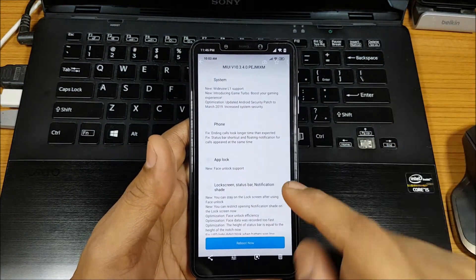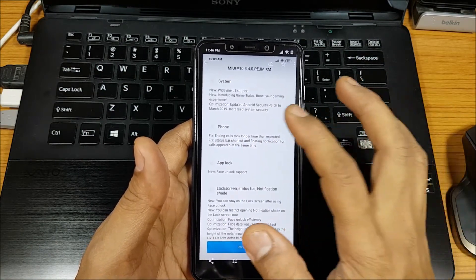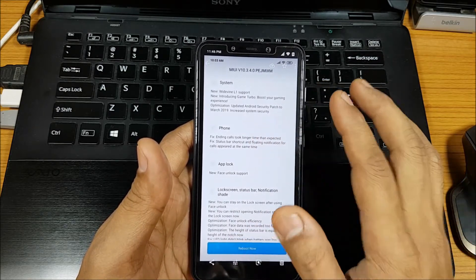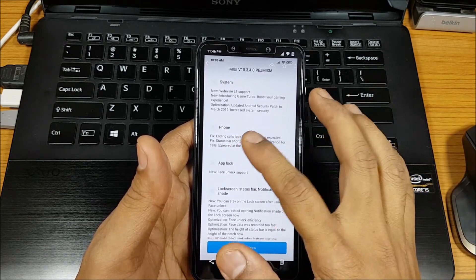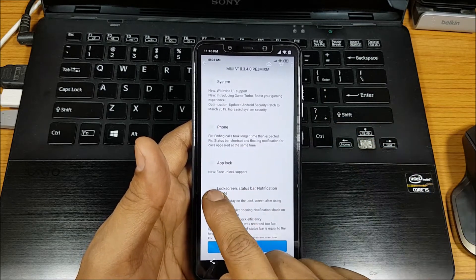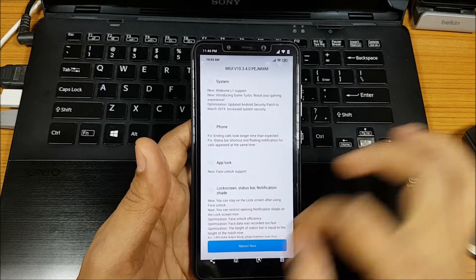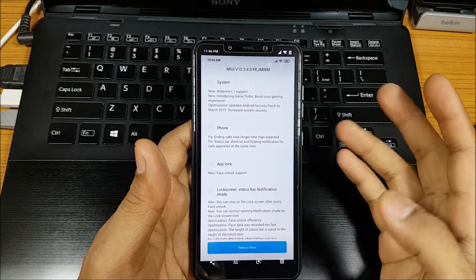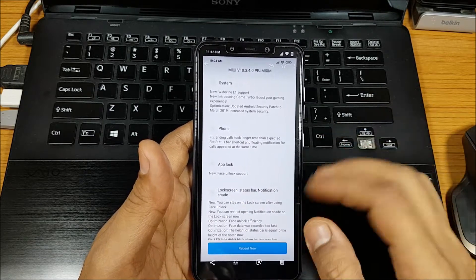There are system updates, phone updates, and app logs. You can see the list - Widevine L1 support, something new which is Game Turbo, and a security patch to March 2019. There's also a phone call related app lock which I like. Now face unlock is supported by app lock too, so instead of putting in your PIN or pattern, you can use face unlock to unlock the app.